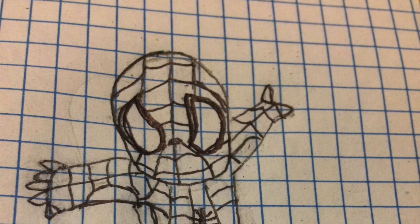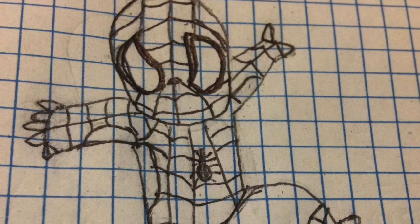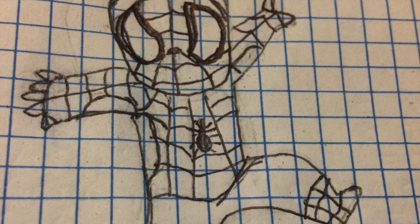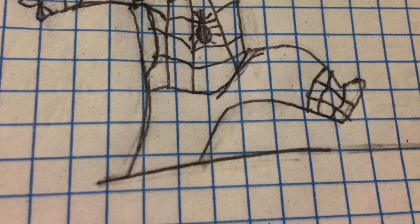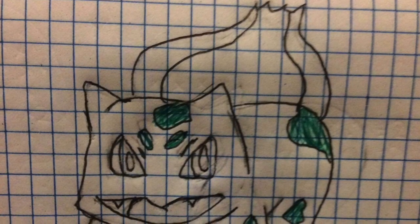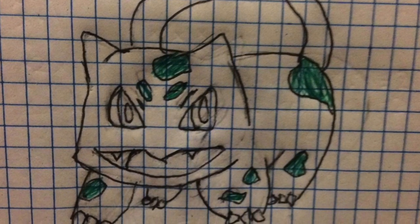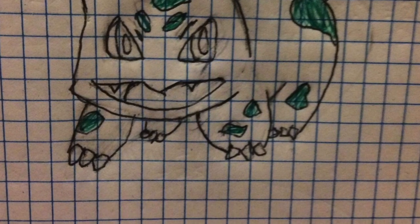I would like to take a moment to thank Soil for sending in these pictures she drew from our Spider-Man video and Bulbasaur video. I must say these look fabulous. If you or your children happen to draw anything from Professor Scribbles, be sure to send it in so we can post it in the video. Email is in the description down below.